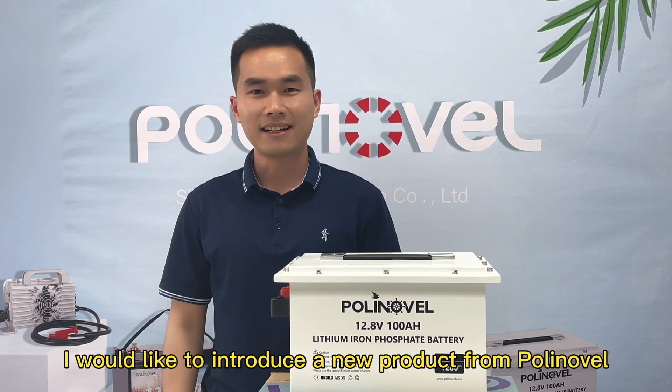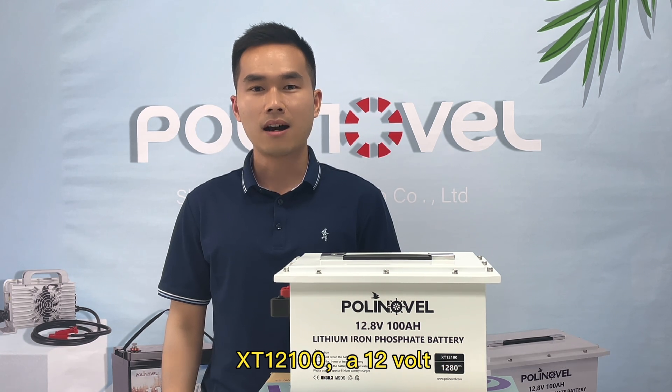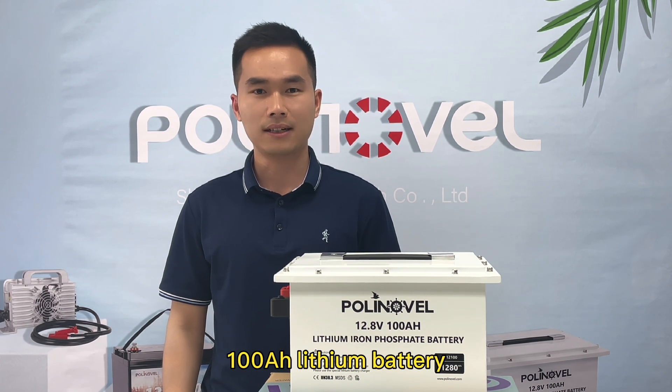Hello everyone, today I would like to introduce a new product from Polinovo: the HT12100 tail voltage, one-control, APR-hour lithium battery.